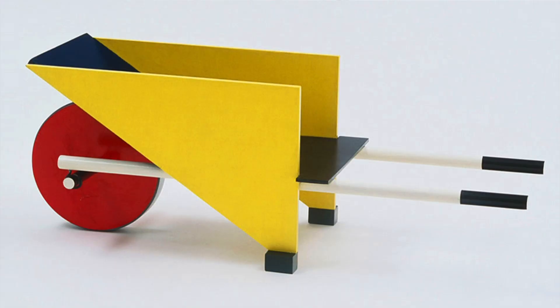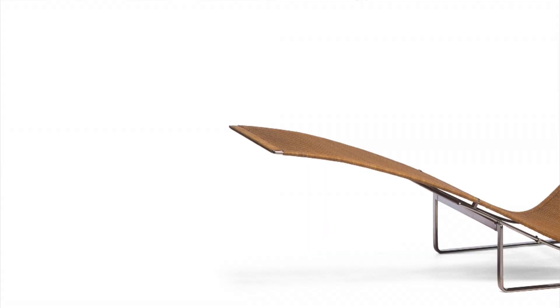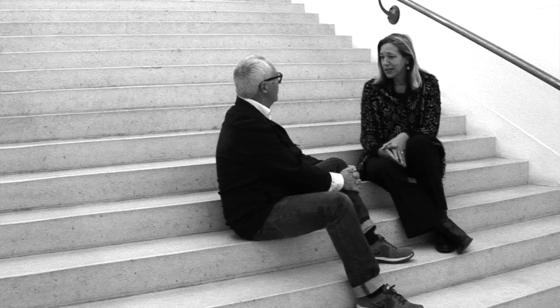Tell me a little bit about the background. In 1934, the design department started, and from that moment on, we collect industrial design, applied art, some more unique pieces, and graphic design.